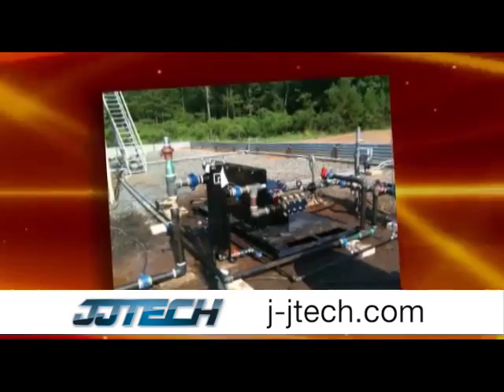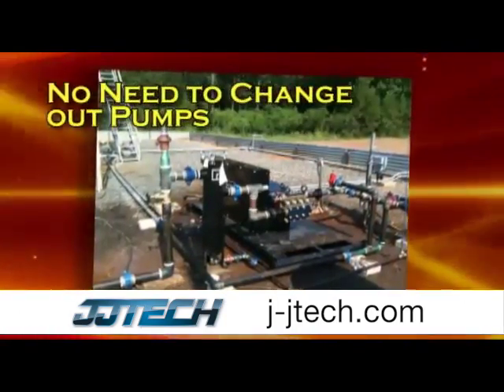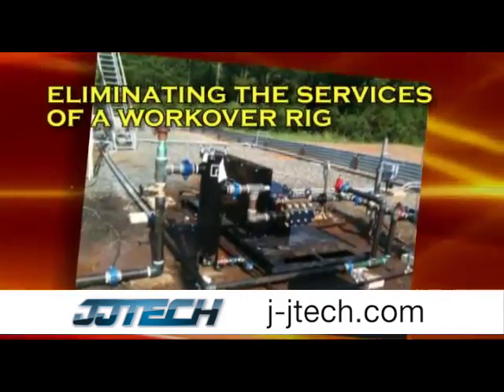Since the installation of the JJ Tech jet pump, this customer has realized the same production rate, minus the need for changing out pumps, thereby eliminating the services of a workover rig.